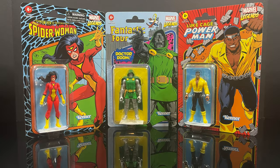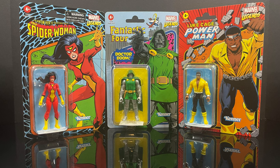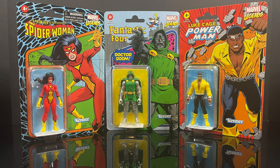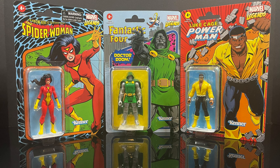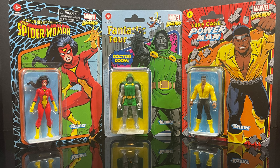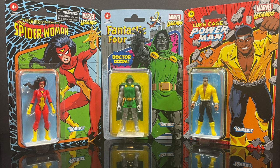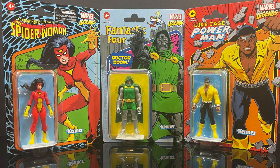Hey, welcome back everyone! Toysha's here with yet another Marvel 375 video — in fact, this will actually be the last Marvel 375 video for the foreseeable future. It's not to say we won't see more later down the road, but it's been officially announced by Hasbro that these will go on a bit of a hiatus. Fingers crossed maybe they will return one day.